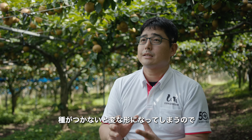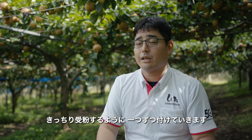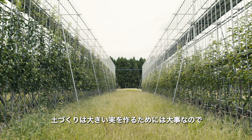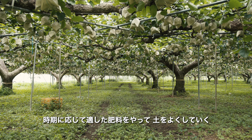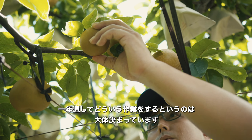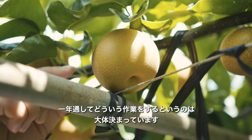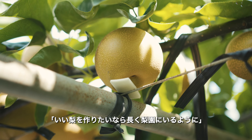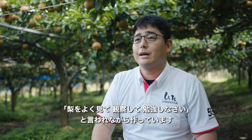Flowers bloom in early April, and pollen is applied one by one, either by machine or with a cotton-like tool. Proper pollination causes seeds to form inside the pear, which helps it grow large and round. If pollination fails, the shape becomes irregular, so each flower is carefully hand-pollinated. Soil preparation is essential for producing large fruit — appropriate fertilizers are applied at the right times. Experienced farmers advise that to grow good pears, you must spend time in the orchard, carefully observing and learning from the pear trees.